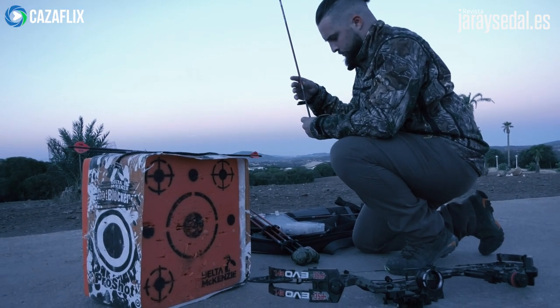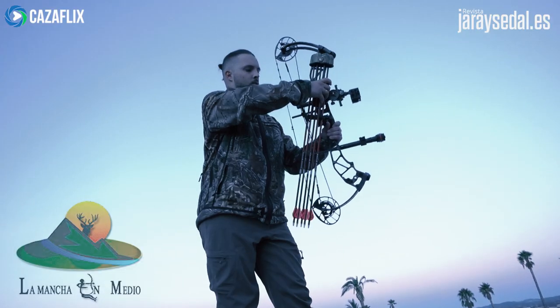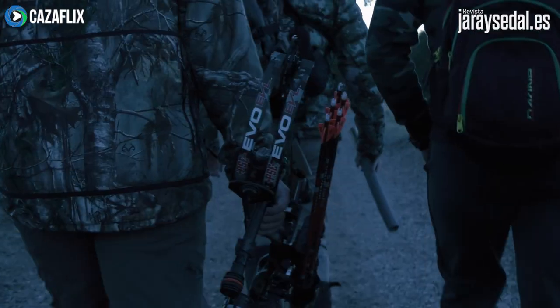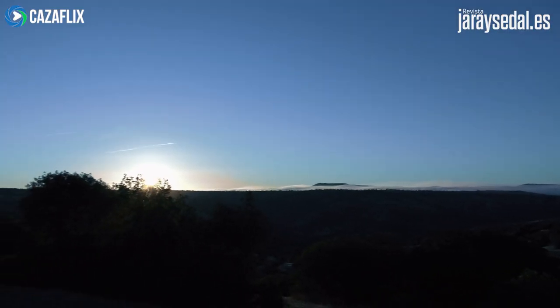This is a production of WGBH. Amanece en la sierra. El equipo de Jara y Sedal se ha desplazado hasta la mancha en medio, situada en Caen, para vivir una jornada de rececho con amigos y probar la nueva óptica en prismáticos que la marca Alpen ha lanzado al mercado.